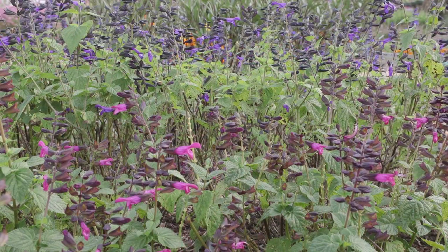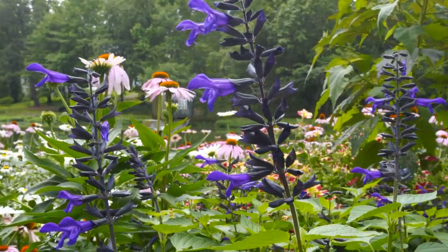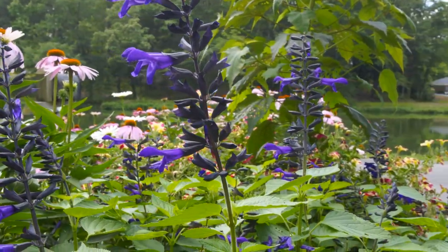Both Rockin' Deep Purple and Fuchsia are sterile selections which will not set seed. That means these plants will be in continuous bloom all season.